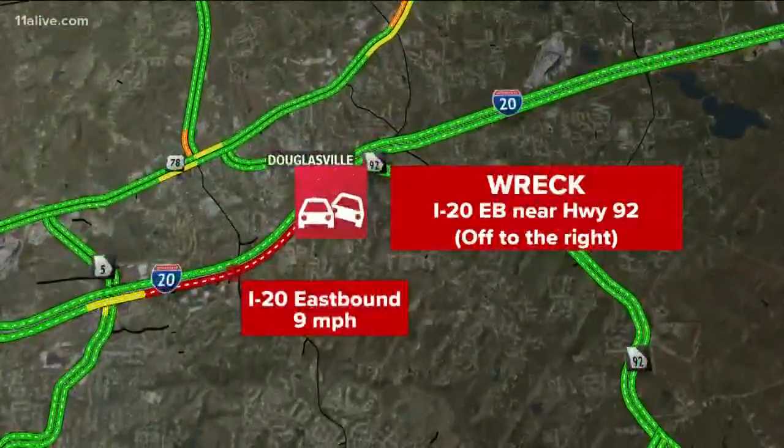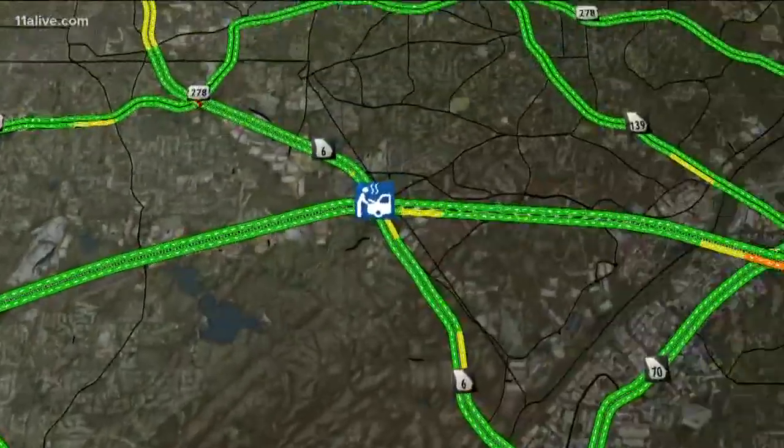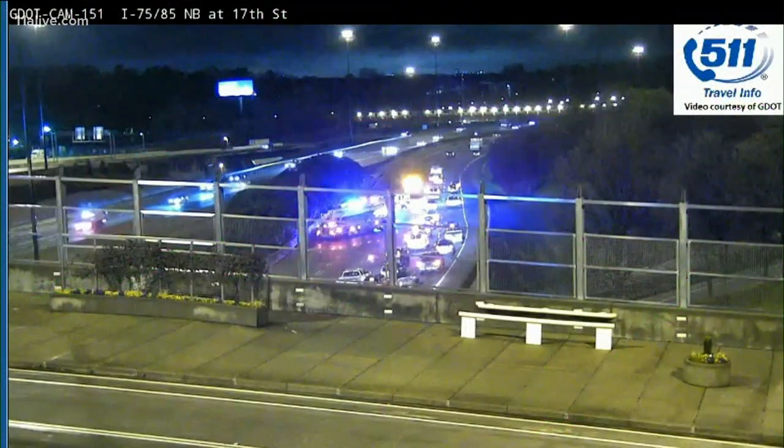Got some more problems for you. This is for the west side. Heads up I-20 eastbound — wreck number one near Highway 92. That one's off to the right, but look at those delays coming out of Douglasville back towards Highway 5. You get by that, you got wreck number 2, I-20 eastbound around Thornton Road. That one's off to the left and right shoulders, and then more volume as you approach Six Flags in Fulton Industrial Boulevard.